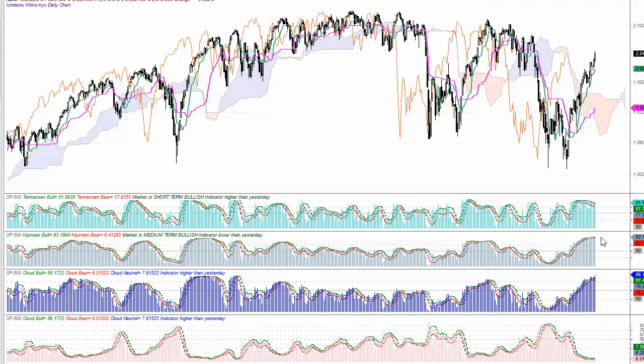The percentage of stocks above the Kijunsen is also high at 93%, and the last time we were up around those levels was in November and December last year. The percentage of stocks above the Ichimoku cloud — looking at stocks that are long-term bullish — is at 86%, which is a very very high level as well. The percentage of stocks below the cloud is at a low of 6%.